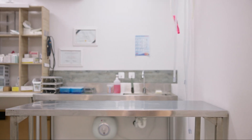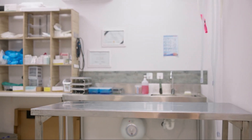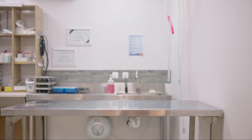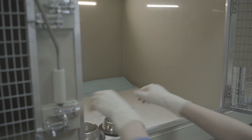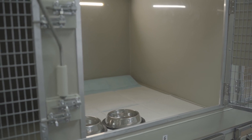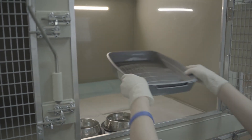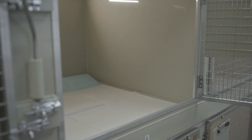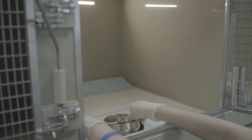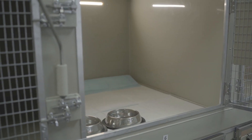Clinics that offer after-hours services or have partnerships with emergency facilities can provide an added layer of assurance for pet owners. In conclusion, finding the best veterinary clinic in Chicago involves thorough research and careful consideration of several factors. Prioritize clinics with strong credentials, a wide range of services, positive reviews, and convenient locations.